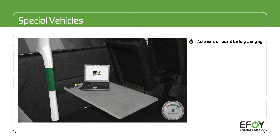The fuel for this is provided by the convenient eFoy fuel cartridges.